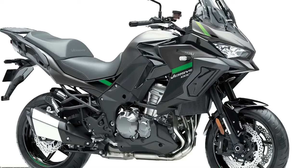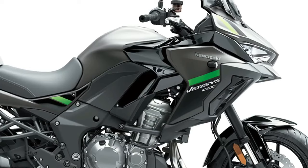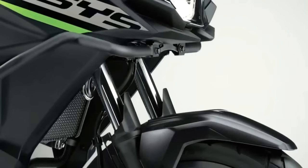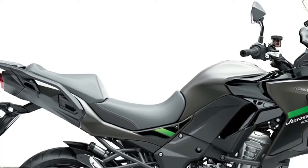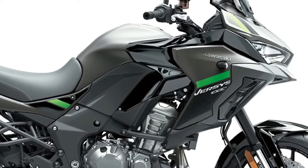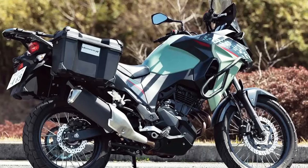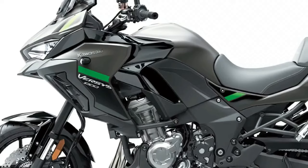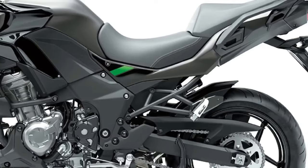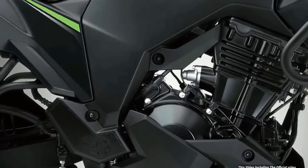The Versys 1000 S replaces the analog-style meter of the standard machine with a full-color TFT display that can be paired via Bluetooth to the rider's smartphone through the Kawasaki Rideology app. As part of its IMU-enhanced electronics package, the S adopts a dual-direction quickshifter plus, LED cornering lights, and rider-selectable integrated riding modes, along with a large height-adjustable windscreen, handguards, and grip heaters. Topping the range, the Versys 1000 SE adds Showa electronically damped suspension.